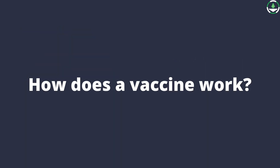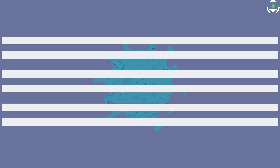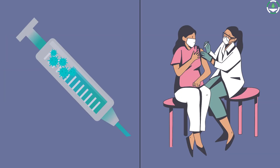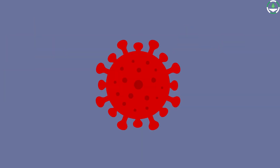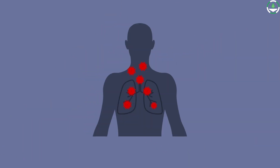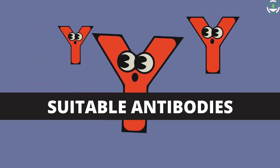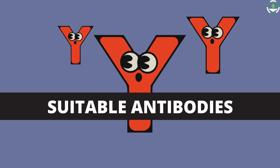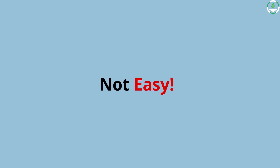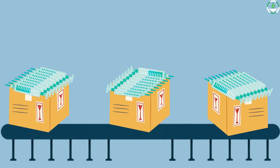How does a vaccine work? Most vaccines contain a weakened form of the virus or a part of it. Live attenuated vaccines are a type of vaccine containing a weakened form of the virus. When injected, the immune system recognizes the virus and starts producing antibodies against it — all without the virus causing the disease. Our immune system then remembers to produce suitable antibodies when the virus enters the body.